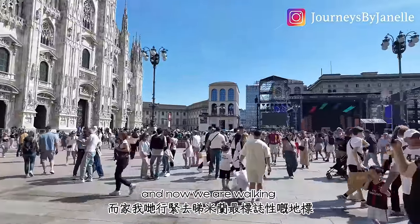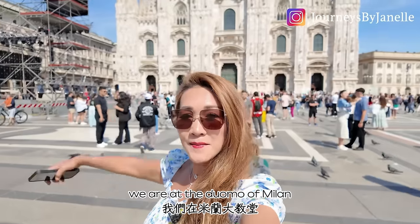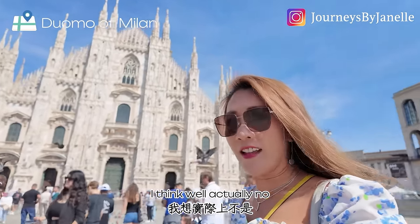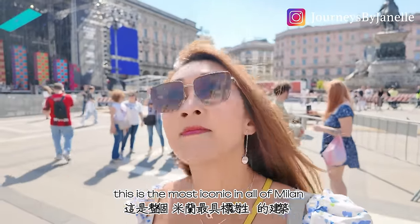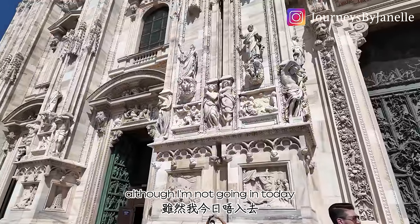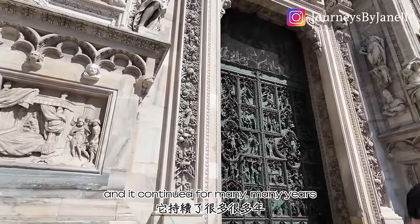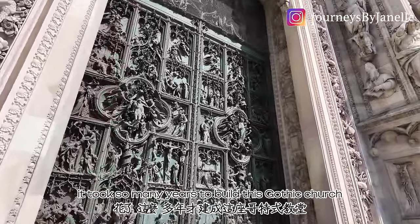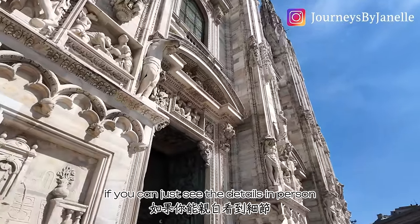Now we are walking to see the most iconic landmark of Milan. Well, the most iconic spot in all of Italy is probably the Colosseum, but this is the most iconic in Milan. It is definitely one of the most beautiful churches in the world — top five in my opinion. Although I'm not going in today, the construction of the Duomo started in the 14th century and continued for many years — a gothic church with incredible statues, spires, and facade details.